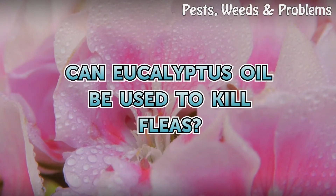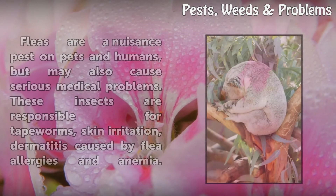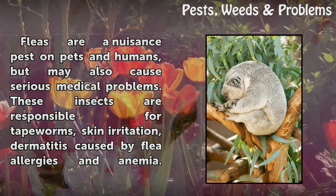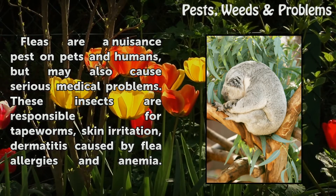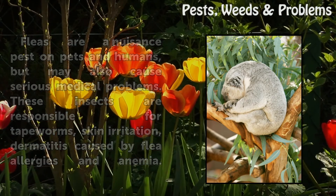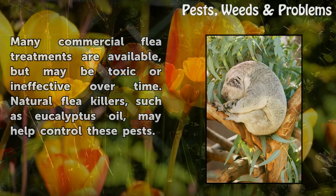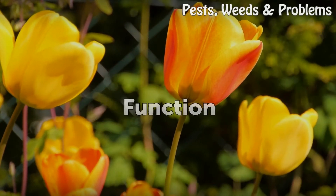Can eucalyptus oil be used to kill fleas? Fleas are a nuisance pest on pets and humans but may also cause serious medical problems. These insects are responsible for tapeworms, skin irritation, dermatitis caused by flea allergies, and anemia. Many commercial flea treatments are available but may be toxic or ineffective over time. Natural flea killers such as eucalyptus oil may help control these pests.